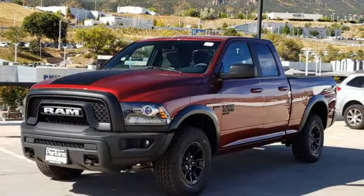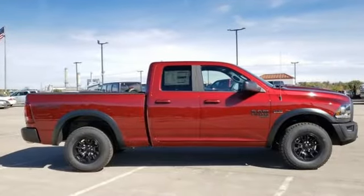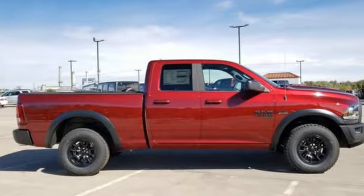Engineered to get things done. Engineered to be a Ram. There's even more to see in person — take it for a test drive today.